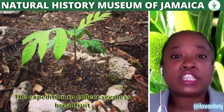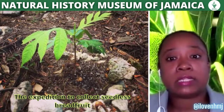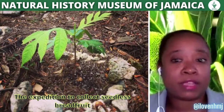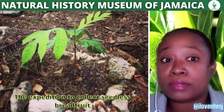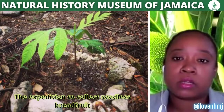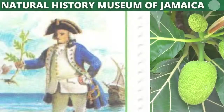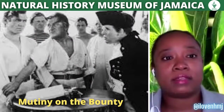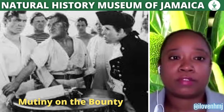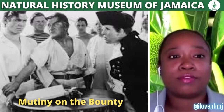However, after reaching approximately 2,100 kilometers west of Tahiti, a rebellion led by Fletcher Christian ensued and Bligh, along with 18 other members of the crew, were forced off the ship and into the ship's boat. This is known in our history books as the Mutiny on the Bounty.